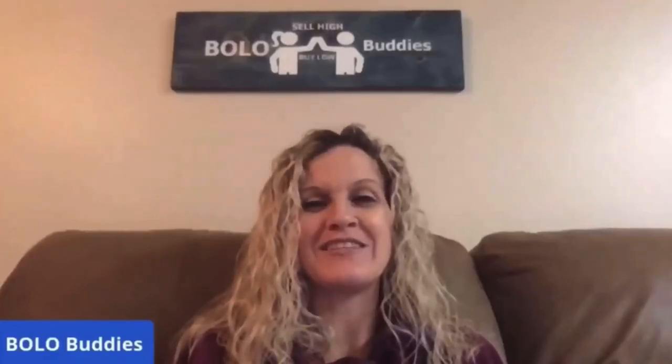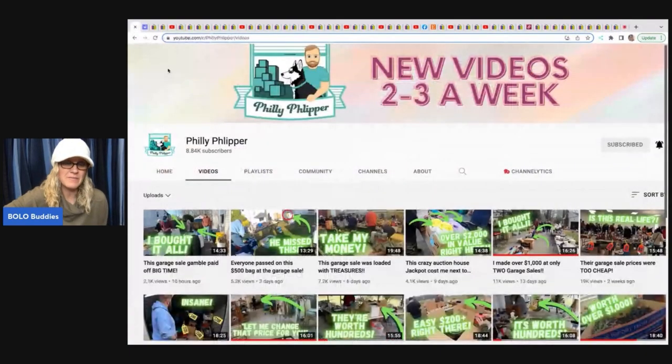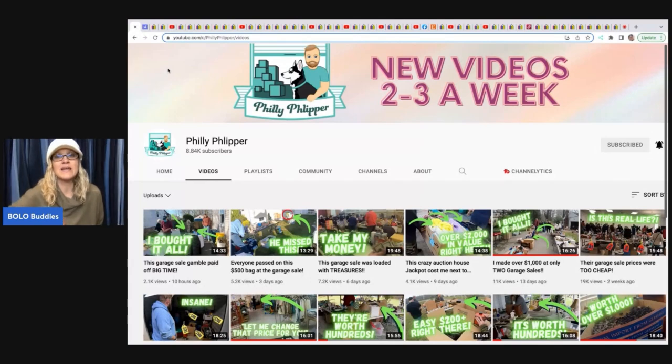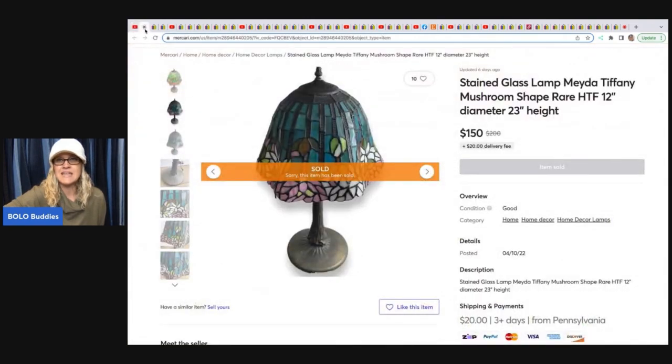The first item comes from Philly Flipper. If you haven't checked out his channel, I highly recommend it. He's almost to 9,000 subscribers and has a really unique way of showing his trips to yard sales and auction houses — he takes you on the journey, adds edits, and pops up how things are listed and when they sell. Very educational. The first item he sold is a stained glass Tiffany mushroom shape lamp. He sold it on Mercari for $150, buyer paid shipping, sold in less than a week, and he paid $10 for it.